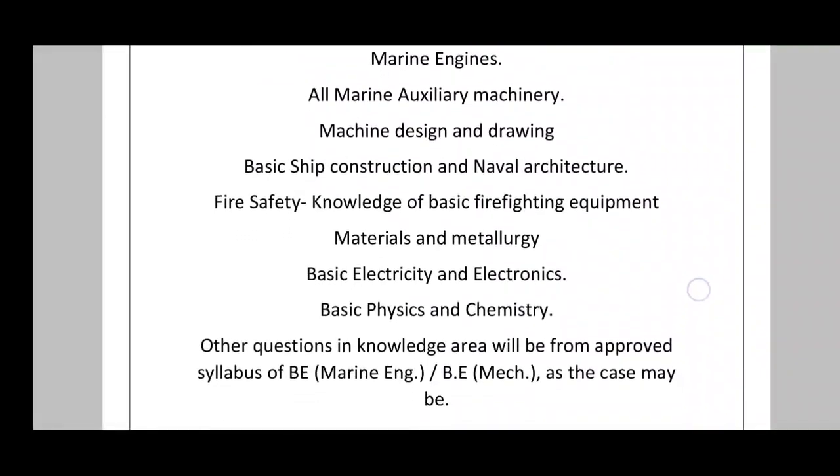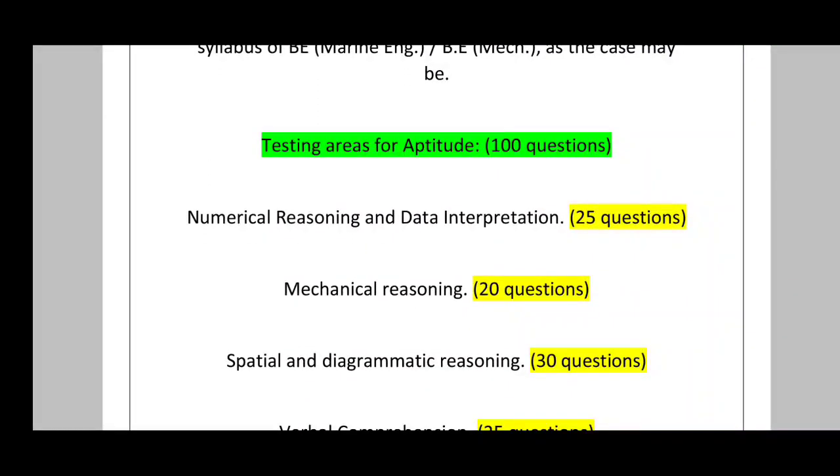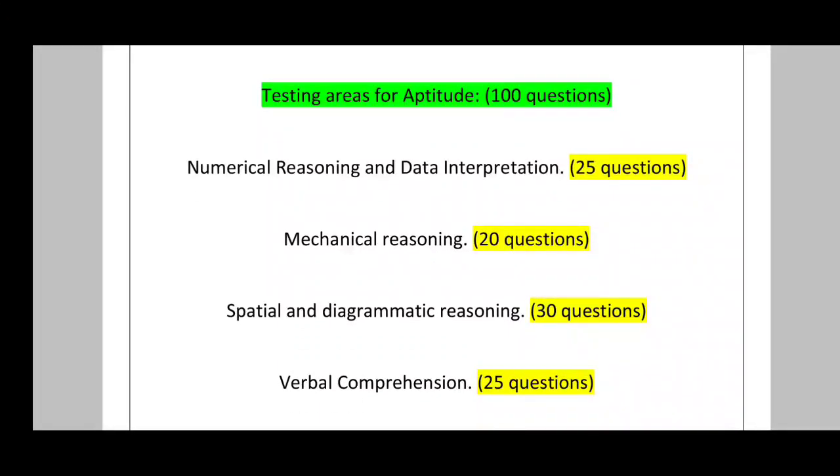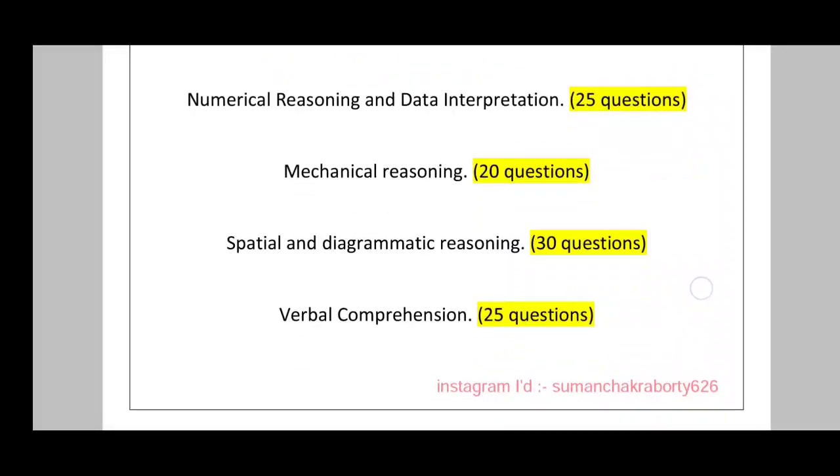For the aptitude section, there will be 100 questions: numerical reasoning and data interpretation — 25 questions; mechanical reasoning — 20 questions; spatial and diagrammatic reasoning — 30 questions; and verbal comprehension — 25 questions.